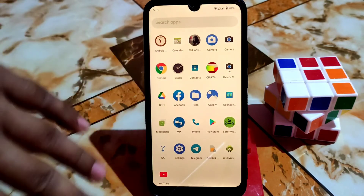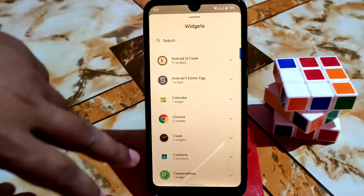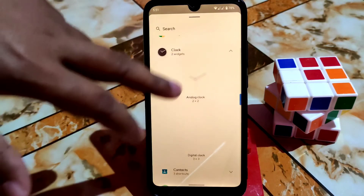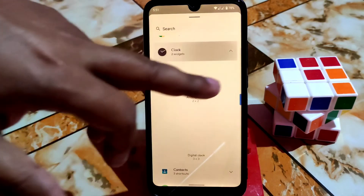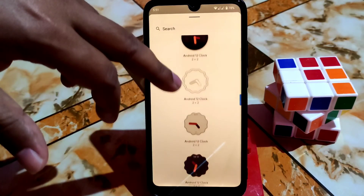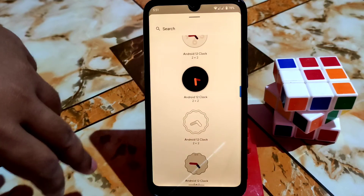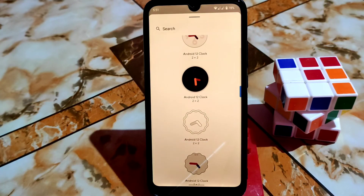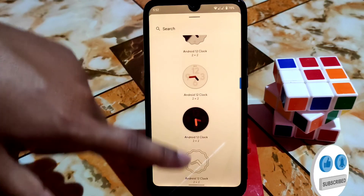By default, the system comes with the wizard clock widget. You will get only two default clocks, but I enabled the Android 12 clocks — here is that widget. I already made a video on how to enable it. If you don't have the Android 12 clock widget feature in your ROM, just watch my previous video on Octavio's Android 12 and you will be able to use those Android 12 clocks easily.